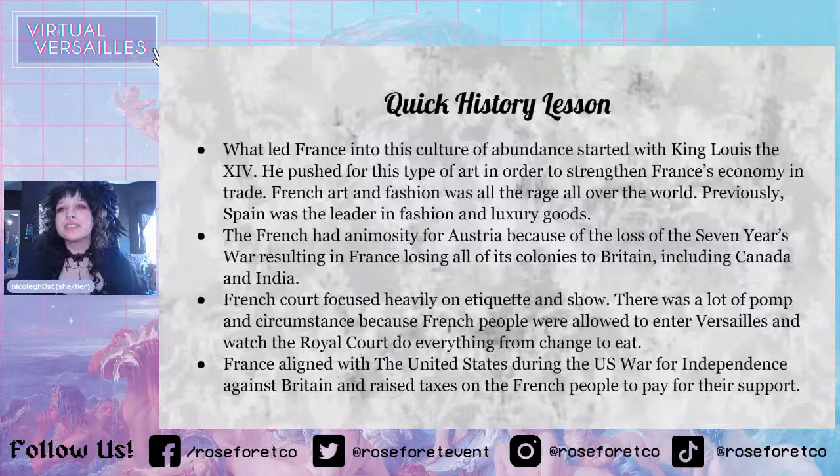People were allowed to see what was going on with the king, and commoners were allowed to enter Versailles. That was a huge deal and a big reason why a lot of the revolution happened — they were able to see Marie Antoinette, make rumors about her, and build resentment. France also aligned with the United States during the US War for Independence because they were rivals with Britain, but because of this, they had to raise taxes on the French people to support the US, and the French people were not happy. They were very upset — rightfully so, they were already poor and starving.